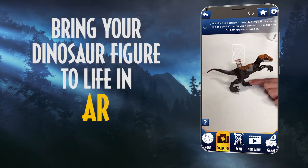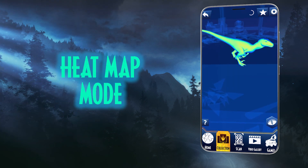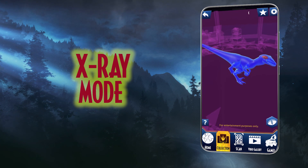Bring your dinosaur figure to life with the AR Lab, where you can explore new features like heat map mode and x-ray mode.